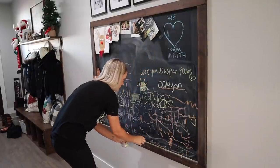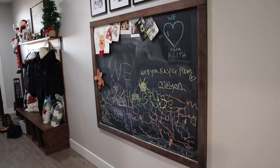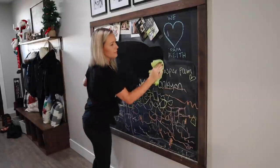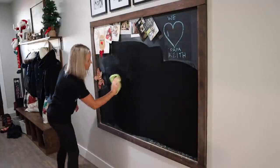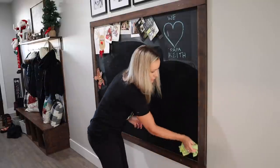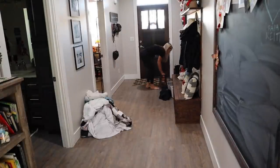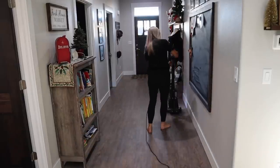Moving on to the hallway, I'm going to grab all of the chalk off the ledge of the chalkboard and put it into a glass cup, then grab a wet rag and wipe down the chalkboard. We have some of Berkeley's preschool Christmas art up here and some friends' Christmas cards. Donnie actually wrote 'We love Papa Keith' on the day of the accident when I was at the hospital right after we found out what happened. So I'm having a really hard time wanting to erase that — I don't know when I will, but for now it's staying there. I'm just going to put some shoes away and get the hallway vacuumed up.